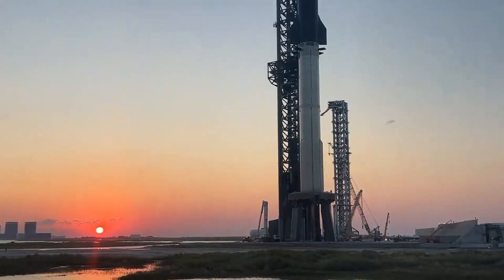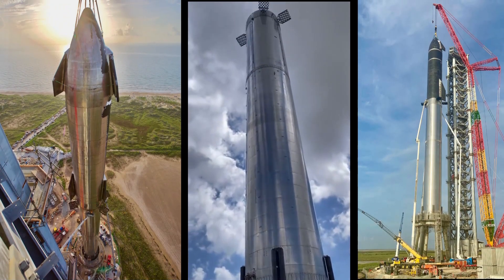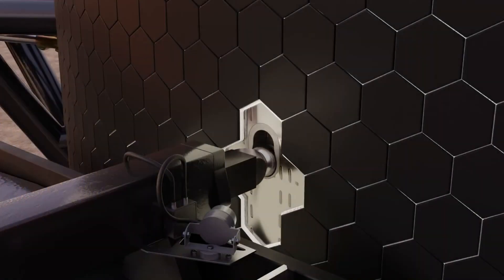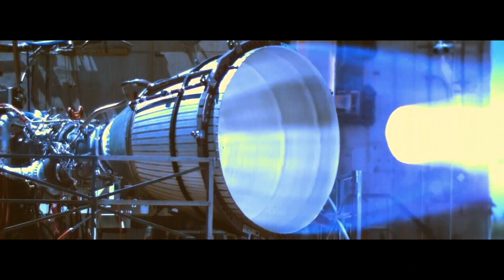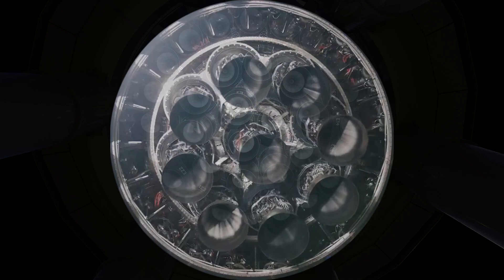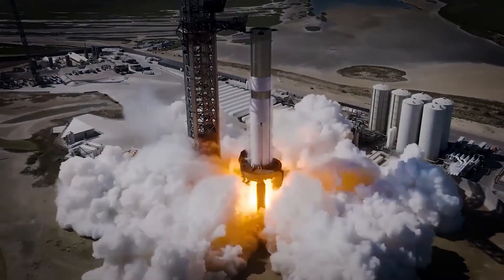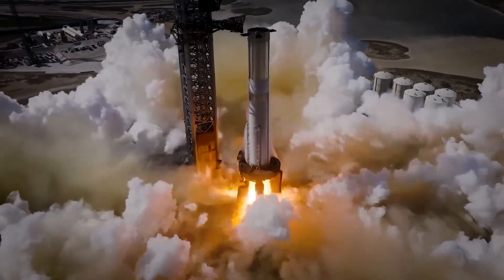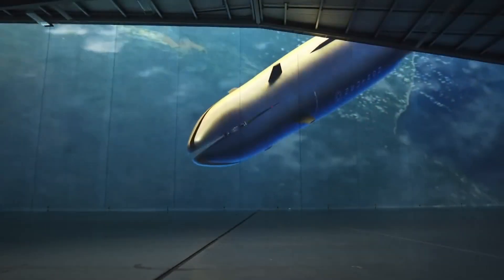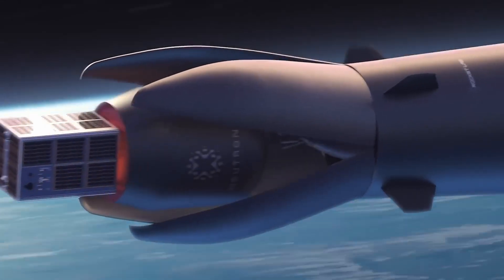SpaceX has just pulled the curtain back on their next big leap in rocket technology: the massive Starship Block II booster. This isn't just a booster — it's a towering testament to human ingenuity, with jaw-dropping size, cutting-edge Raptor 3 engines, and a design optimized for unprecedented thrust. New developments at Starbase and Cape Canaveral are ramping up the excitement as SpaceX builds infrastructure for interplanetary travel. Meanwhile, Rocket Lab is throwing down the gauntlet with their ambitious Neutron rocket, turning up the heat in the competition.